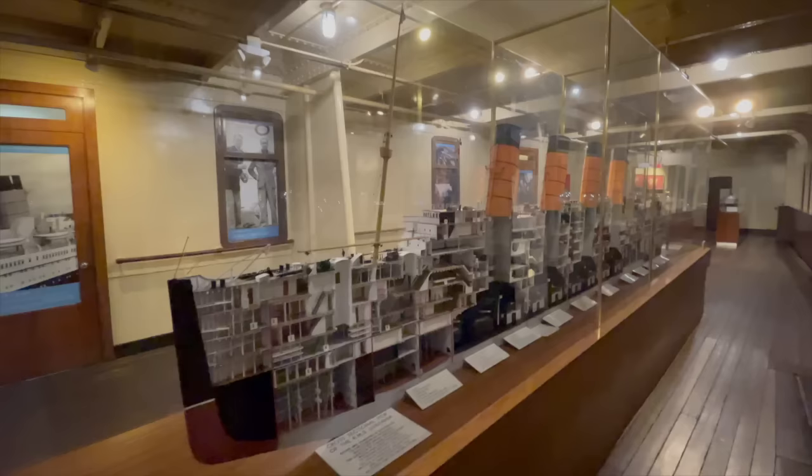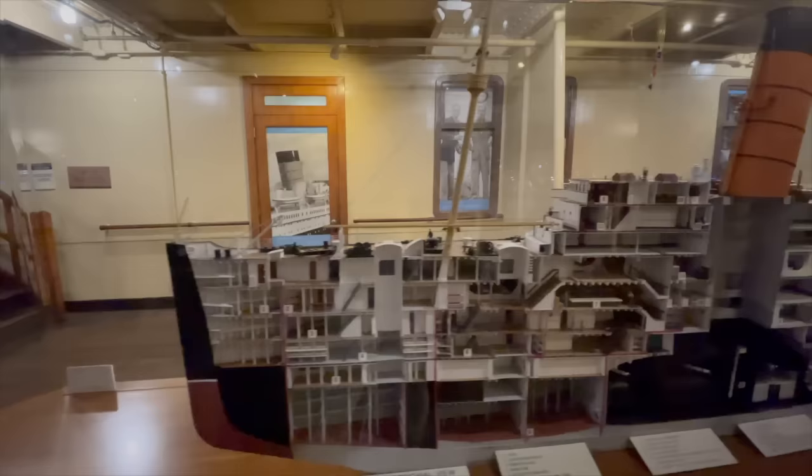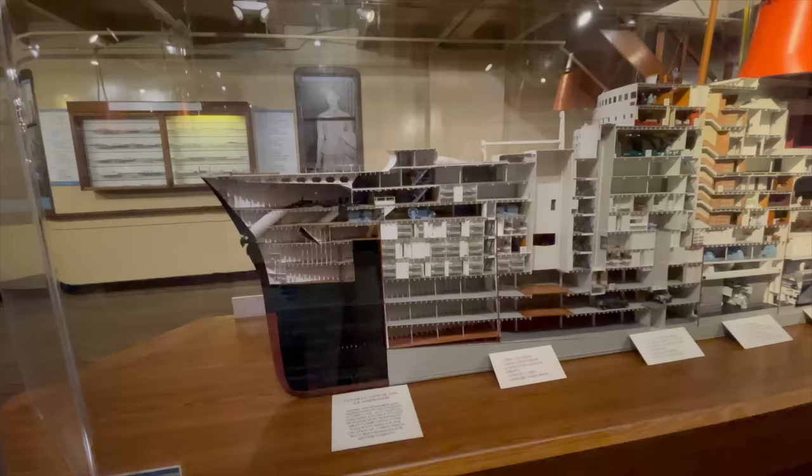His Titanic and Lusitania models are nothing short of breathtaking. The amount of work and his dedication to capturing every element of these two ill-fated four-stackers is unsurpassed. Well, if they have been surpassed, then that would be by Pironi's Normandy, the Queen Mary's one-time rival. It took him 16 years to build this masterpiece.